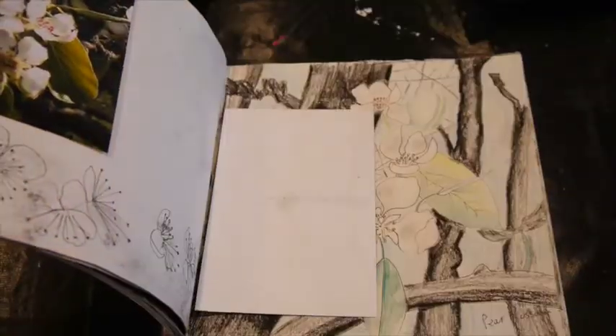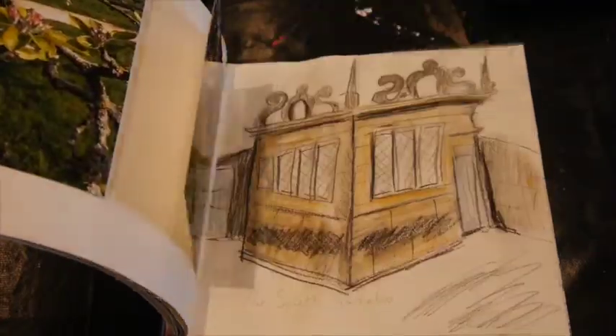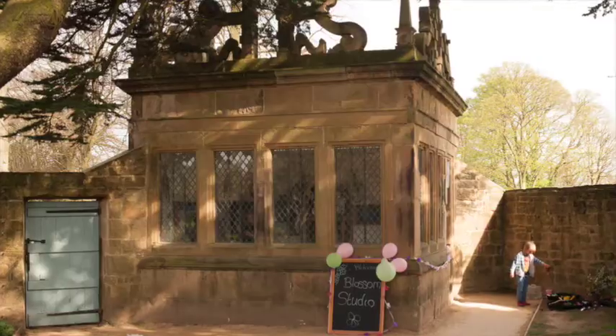My intention was to document and draw the blossoms from bud to petal fall, and to be there all the way through, also encouraging the public to paint and draw alongside me. I set up a series of pop-up blossom studios where the public could come and join in the blossom celebrations.